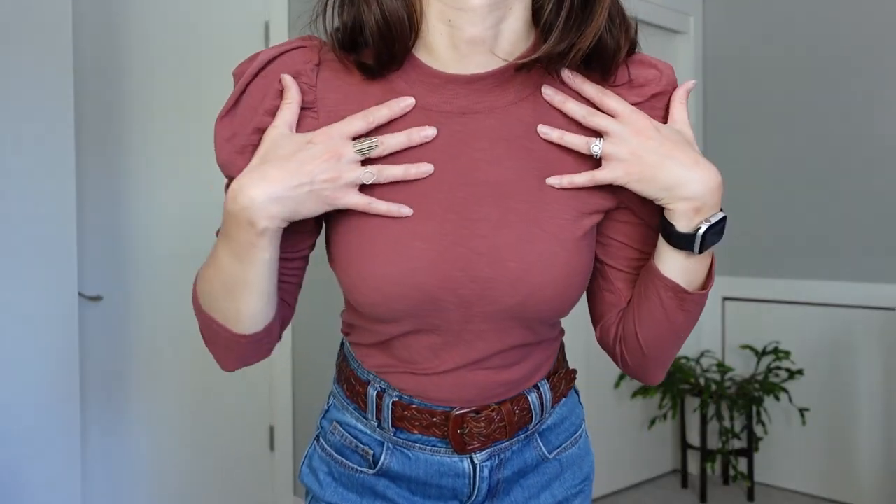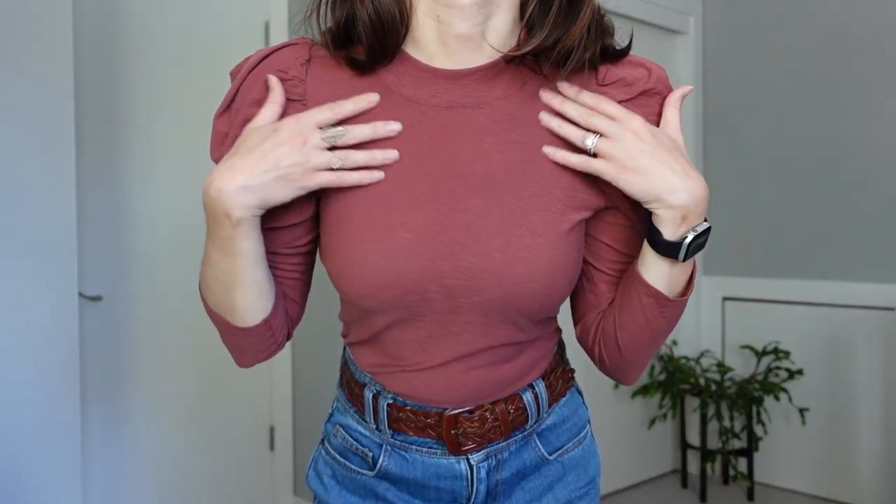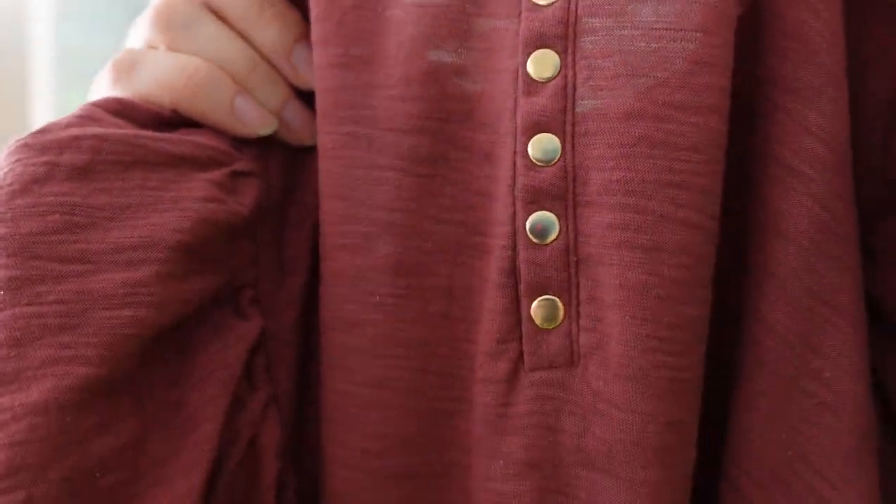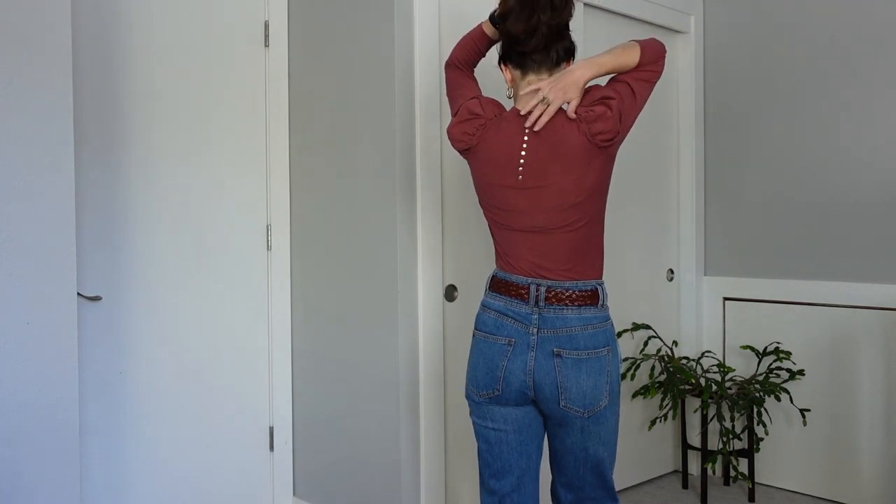The other thing I like about it is the high neck, which is so unique, and then the very adorable gold buttons down the back — such a sweet detail, especially if you decide to put your hair up. I definitely was sold on this piece. This terracotta, burnt brick red color is very on trend right now — you're going to see it everywhere.